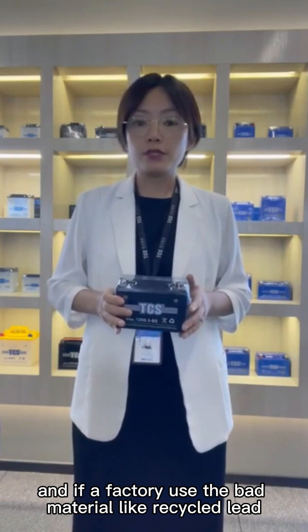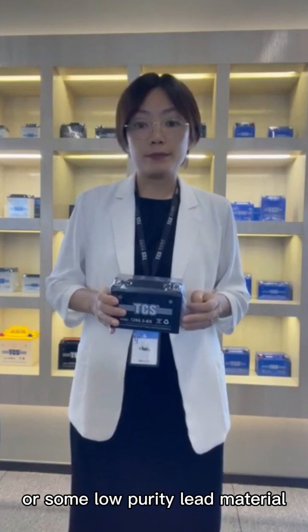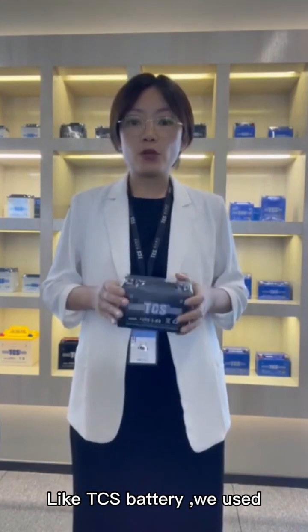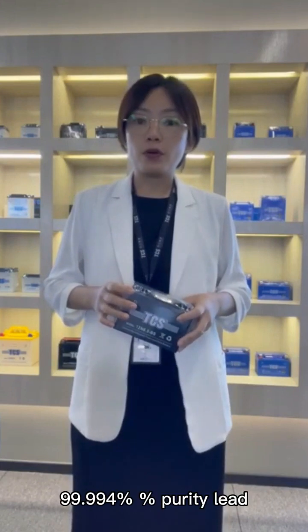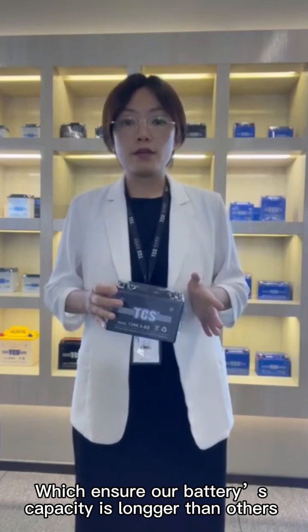If a battery uses better material, like recycled lead or some low-purity lead material, it will affect the capacity. At our TCS Battery, we use 99.94% purity lead, which ensures our battery's capacity is longer than others.